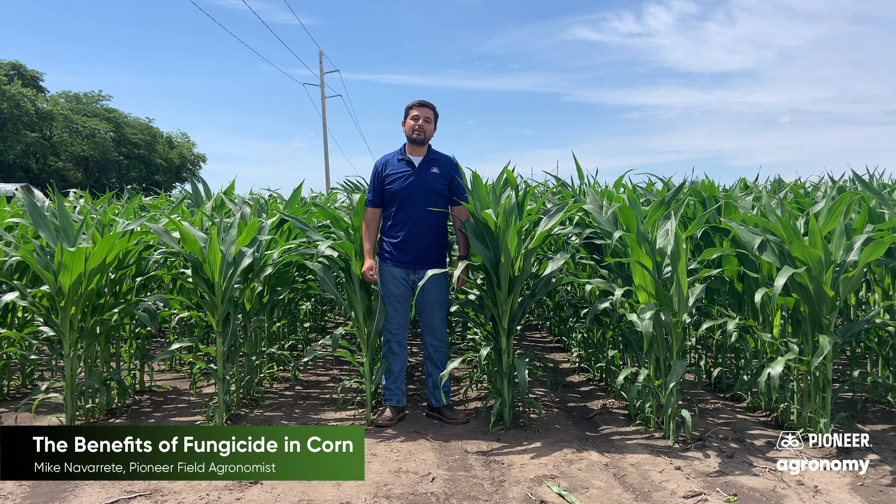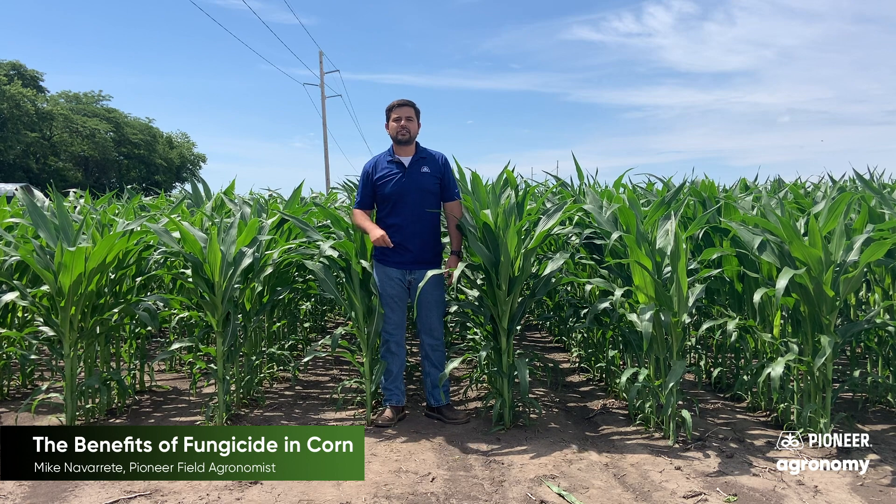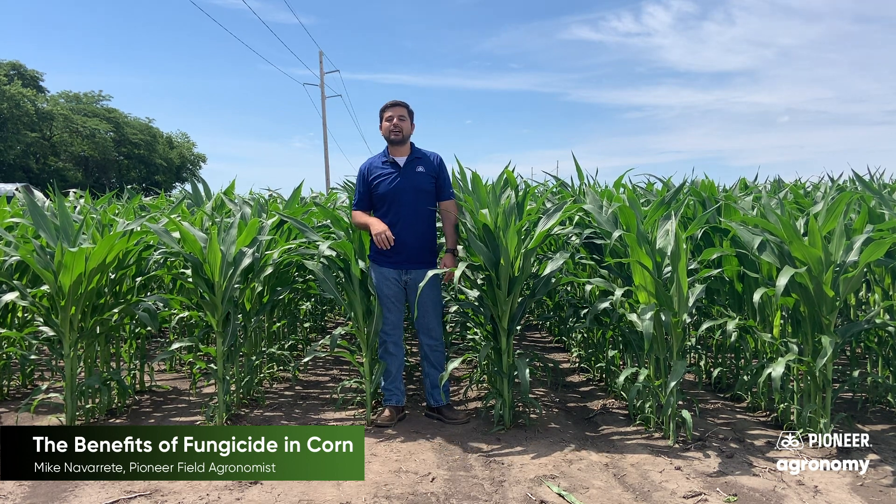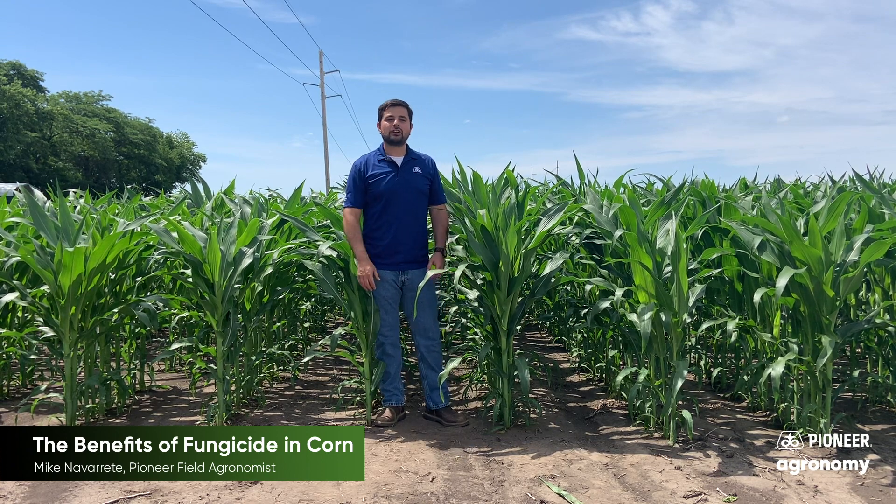Mike Navarrete here to talk about three benefits of applying fungicide in corn. The first benefit I'd like to talk about is stress reduction.